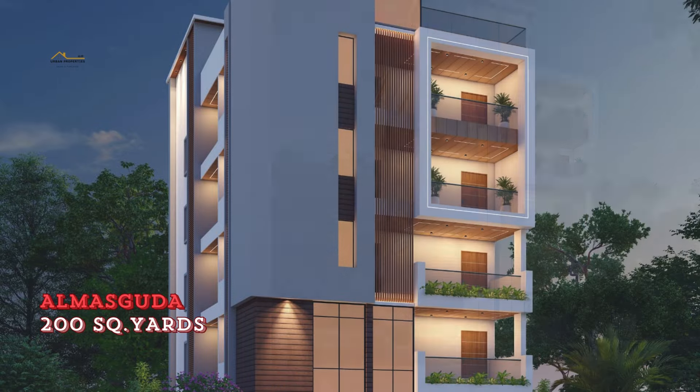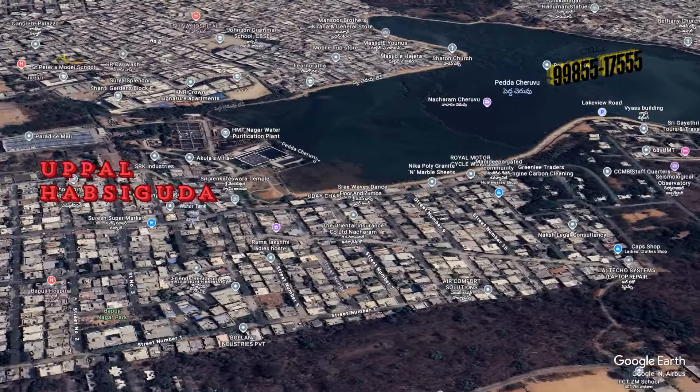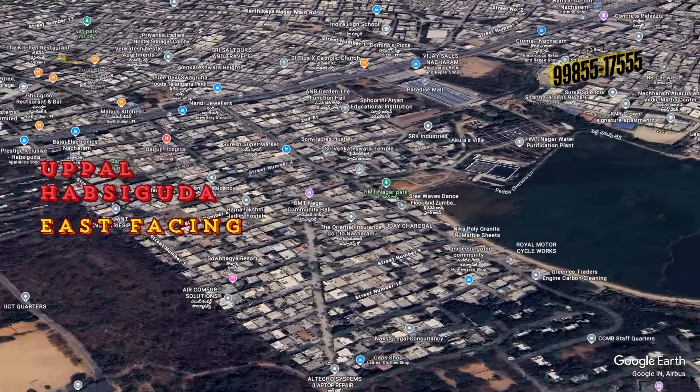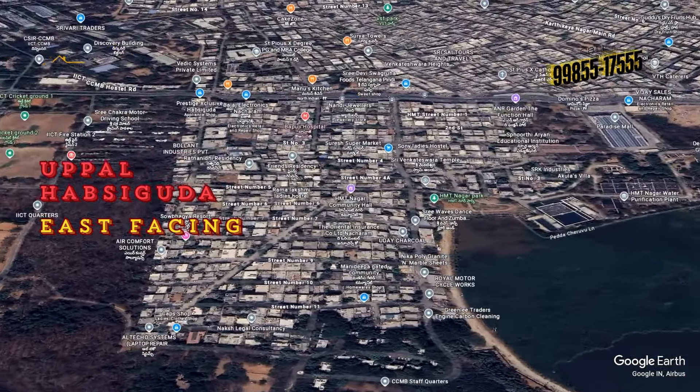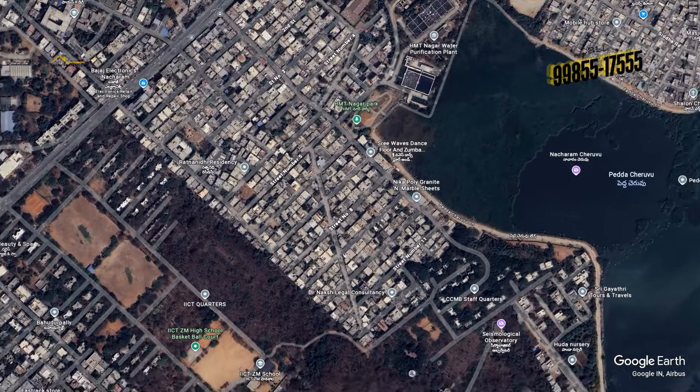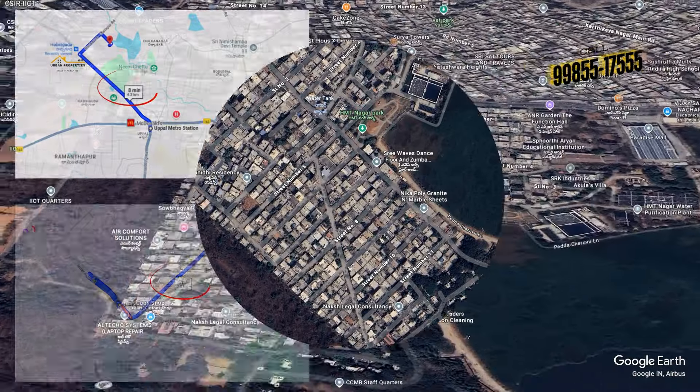Hydra Bus is centrally located. There are flats near Hubsi and East Western Flats. When you look at this property, Hydra Bus is centrally located. From Hubsi Metro Station, just 4km of distance.